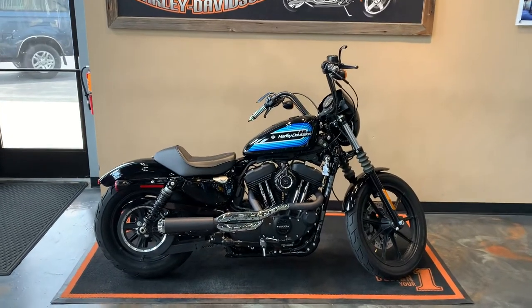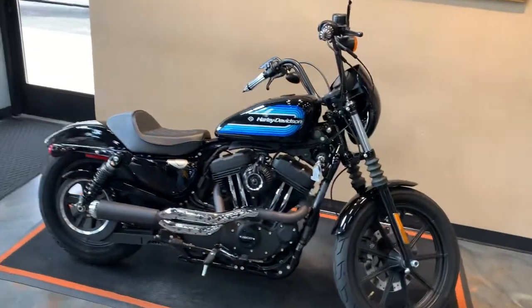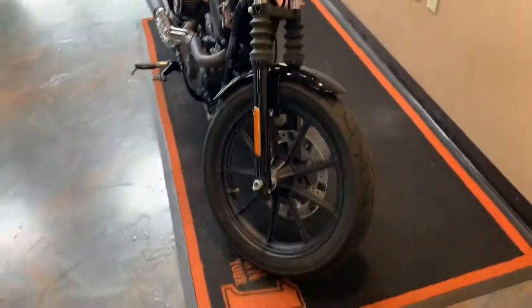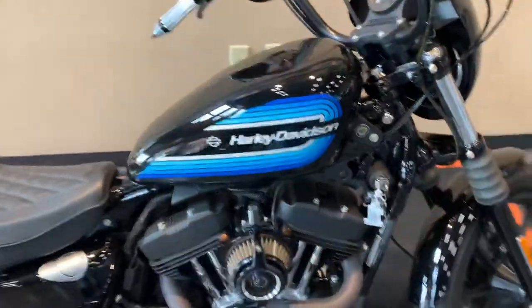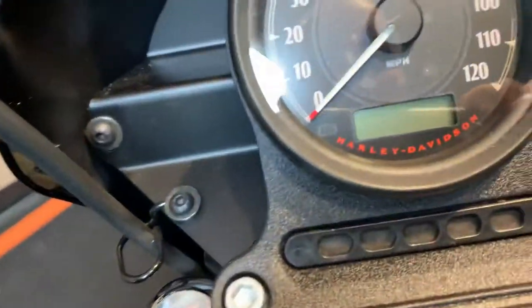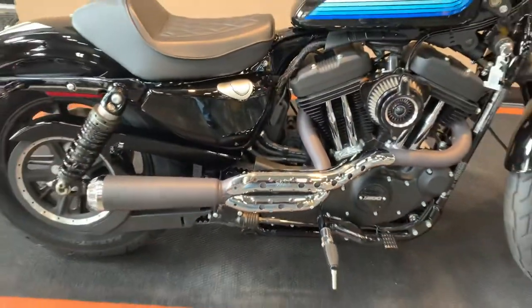Right here we have a 2019 1200 NS with some nice accessories on it. Going from front to back, she's vivid black with a retro paint job with blue. We have aftermarket grips and mirrors, a low-profile gas cap, and the miles are right here at 1,757. She's got a custom air intake and coming down to this Vance and Hines two-into-one — a little bit of sassiness there.